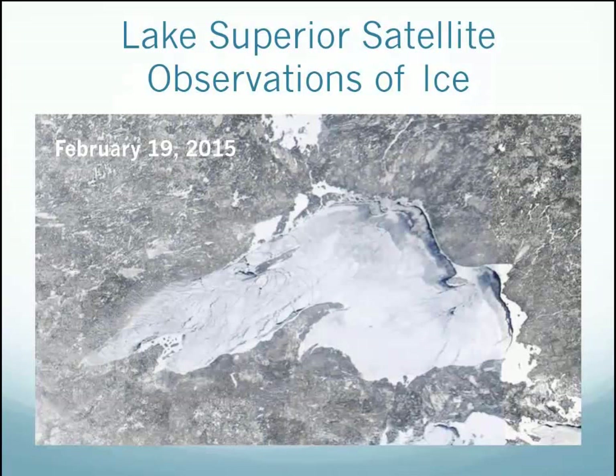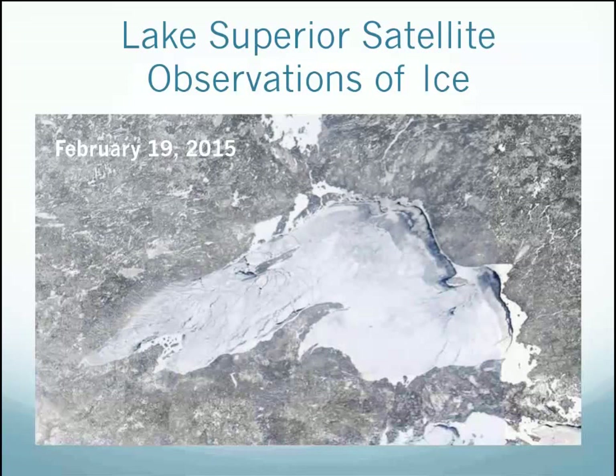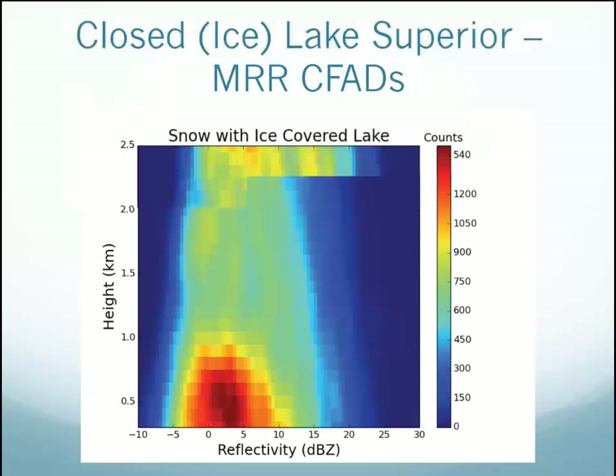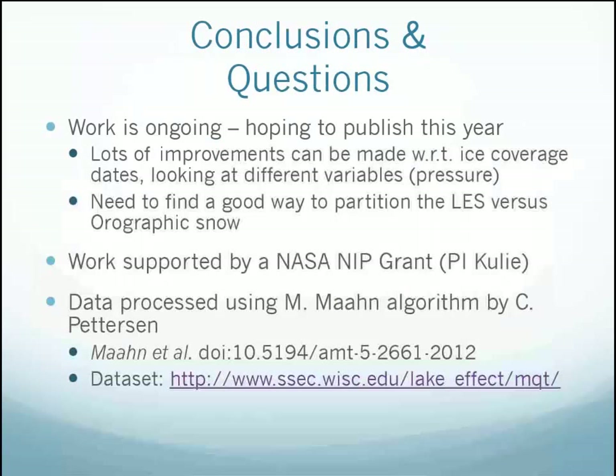I also put in a flag for when lake ice is on versus off. For snow with an open lake — most of this current winter — versus snow with covered ice, you do see more evidence of synoptic and less shallow snow. The shallow snow is still there with the covered lake, but how much is orographic snow — I'm still working on how to partition that out, as it's not all about wind direction. So we're still working on getting the orographic snow separated.